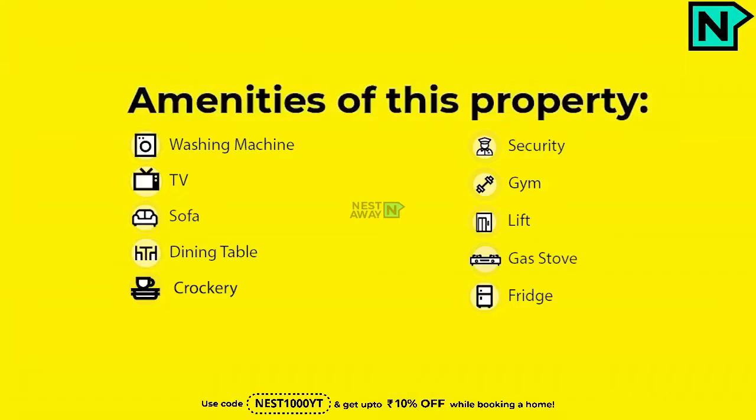Amenities of this property: washing, security, TV, gym, sofa, lift, dining table, gas, and crockery.